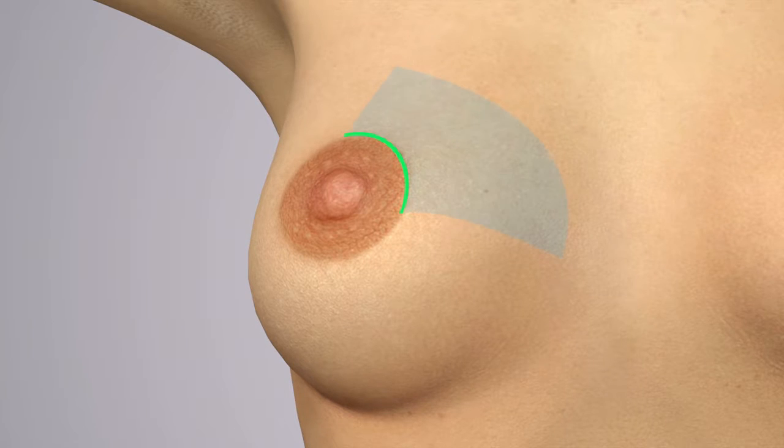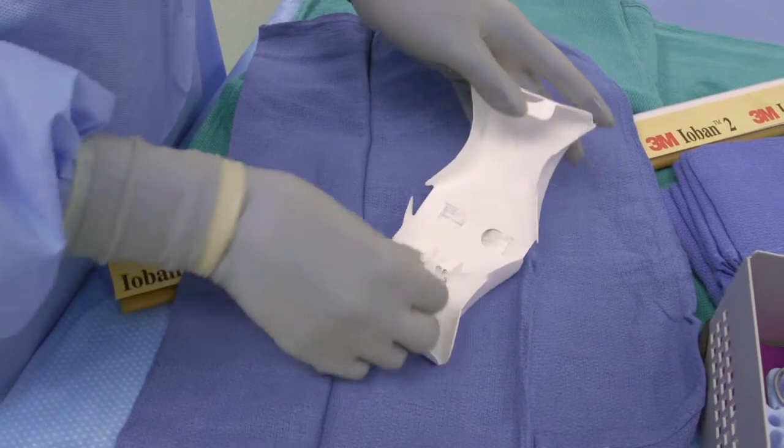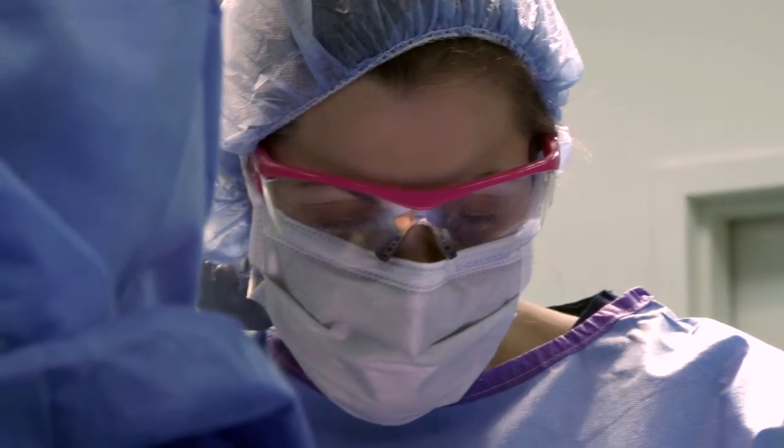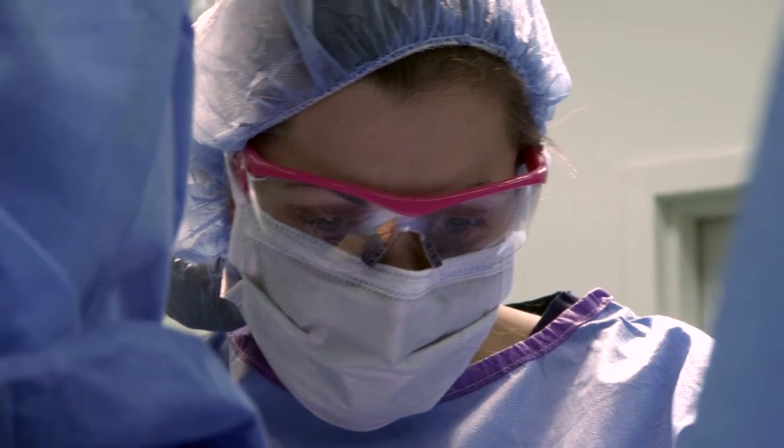Patients with oncoplastic reconstructions are trickier to deal with from a radiation oncology perspective because their tissues have been realigned or rearranged, and trying to identify the lumpectomy cavity can be very challenging. Having the BioAzor in place allows us to easily identify the exact location and also limit the radiation to where it actually needs to go.